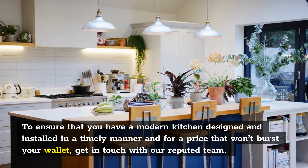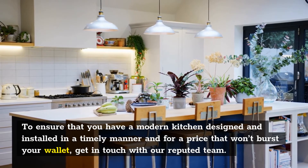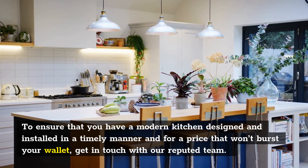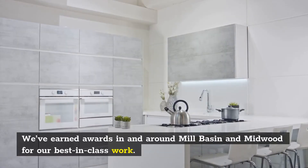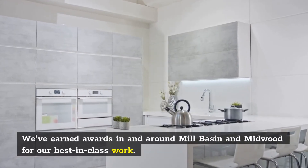To ensure that you have a modern kitchen designed and installed in a timely manner and for a price that won't burst your wallet, get in touch with our reputed team. We've earned awards in and around Mill Basin and Midwood for our best-in-class work.